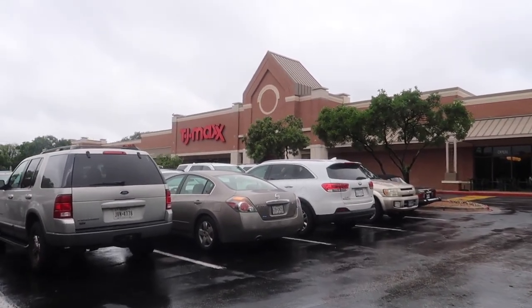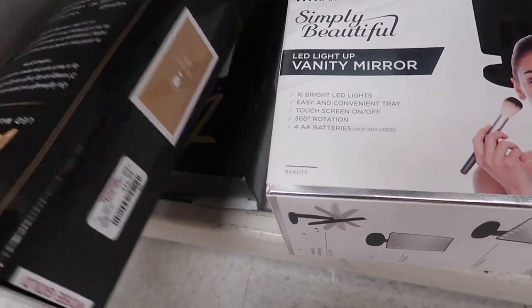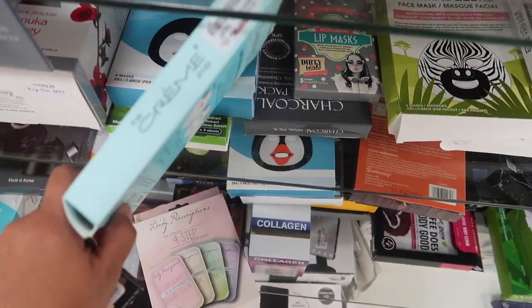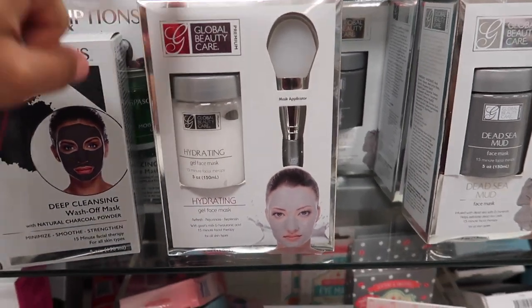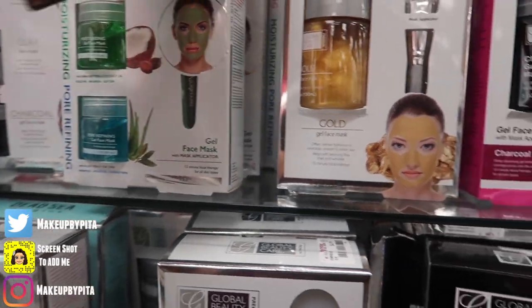Now let's see what we can find at TJ Maxx. I'm going to show you guys a little bit of skincare. They do have these Vanity Planet Mirrors — $16 to $17. One you can rotate for $15. They have a lot of face masks ranging from $2.89 up to $5. Global Beauty Care hydrating gel mask — comes with three sets — for $6.99.